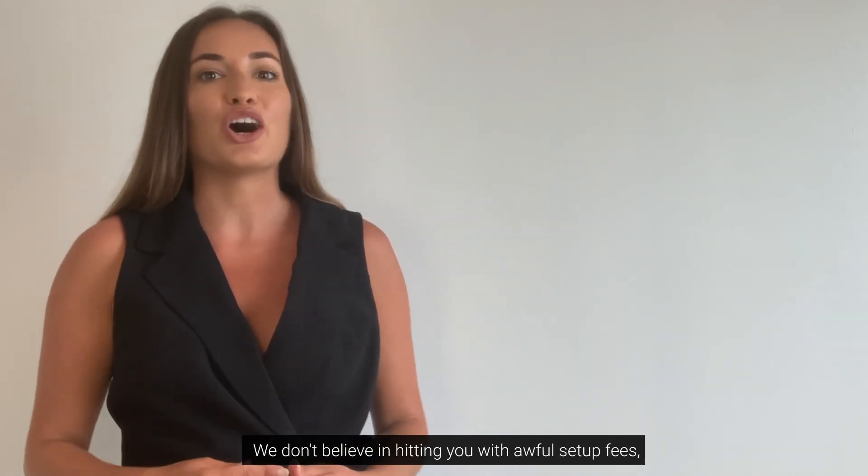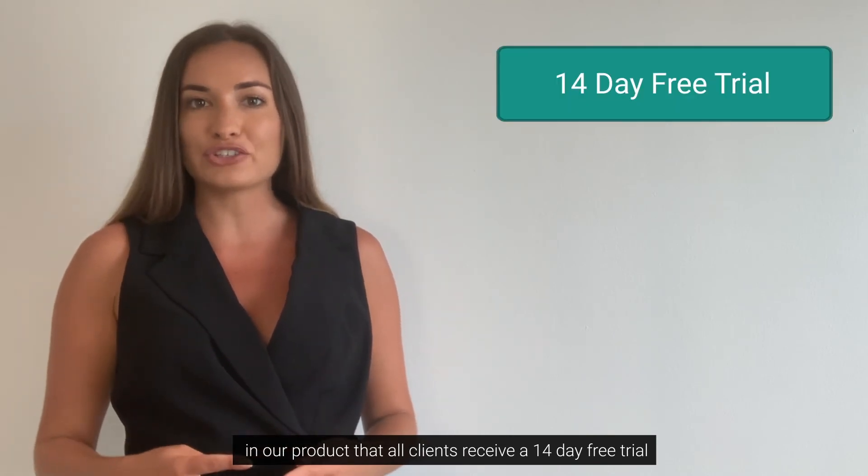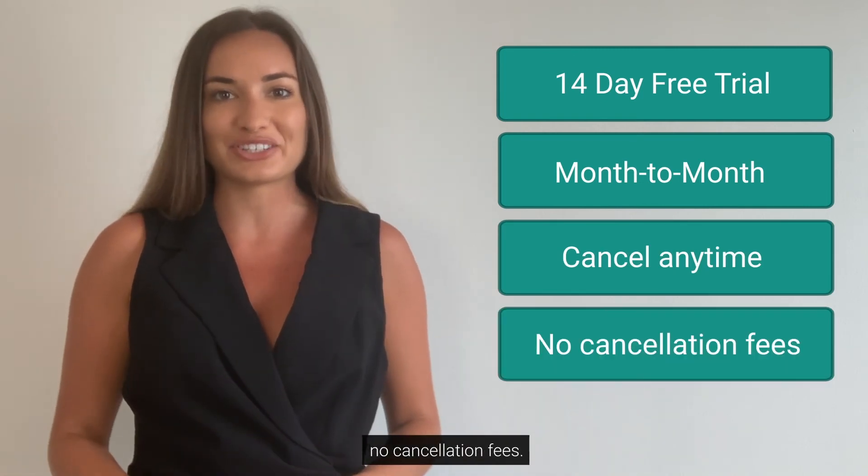We don't believe in hitting you with any awful setup fees, and we're so confident in our product that all clients receive a 14-day free trial and a month-to-month contract, meaning you can cancel at any time with zero cancellation fee.